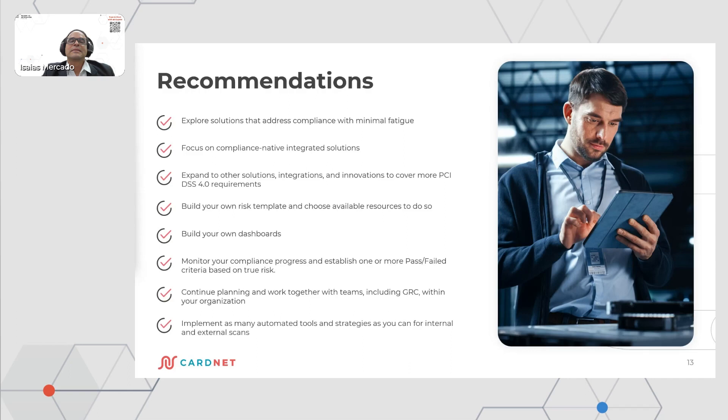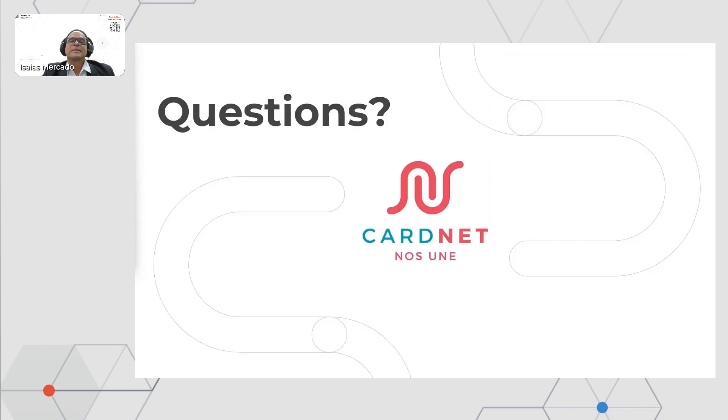That's all I have today. If you have any questions, please let me know.